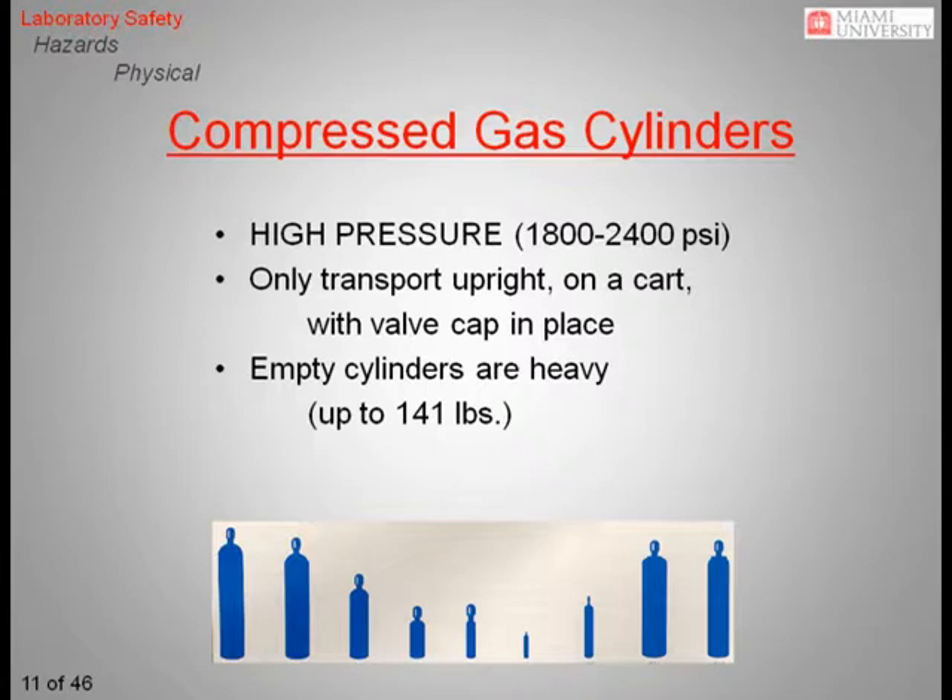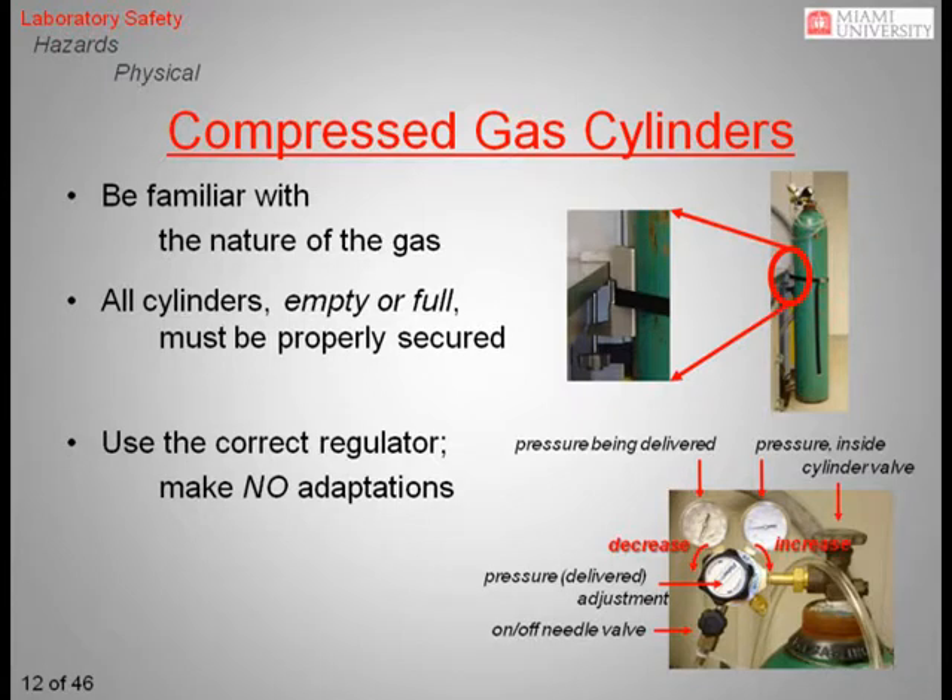Also remember that cylinders come in a variety of sizes, with the largest cylinders weighing up to 141 pounds empty. You should always be familiar with the nature of the gas you are using. Some gases such as nitrogen and carbon dioxide are simple asphyxiants, meaning they can be hazardous by displacing oxygen in the room. Other gases such as carbon monoxide, hydrogen sulfide, and hydrogen cyanide are chemical asphyxiants. These gases are hazardous at much lower concentrations because they interfere with your body's ability to transport and use oxygen. Some gases such as ammonia are irritants, while others like acetylene and hydrogen are explosive. In short, compressed gases come with multiple hazards.